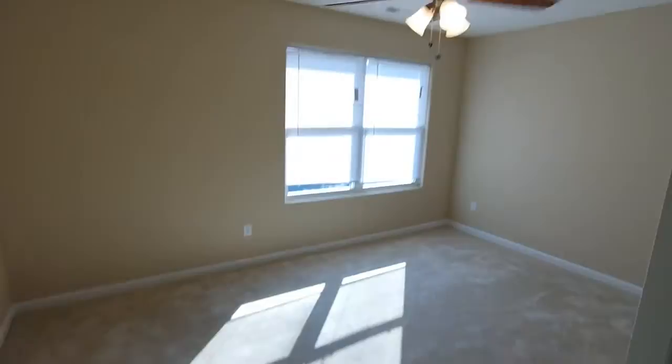We'll call this bedroom two — again, lots of daylight and great closet space. There's another linen closet in the hall. This is the second full bath — again, matching cabinets with all granite countertops. Super clean.